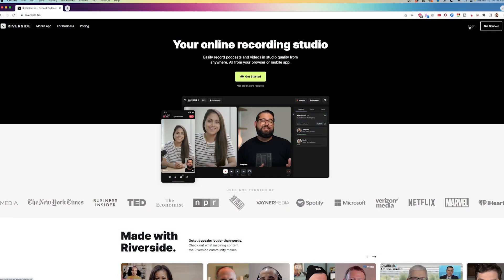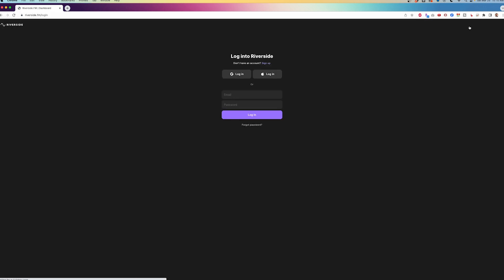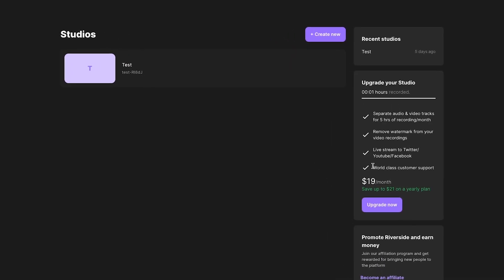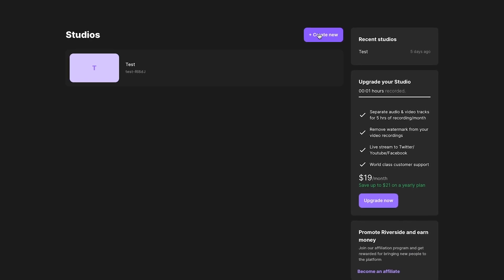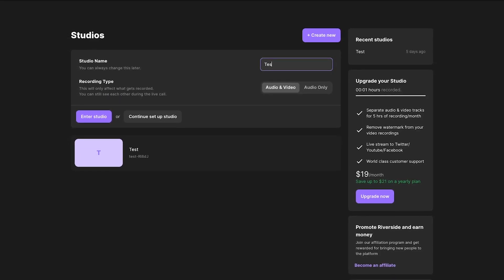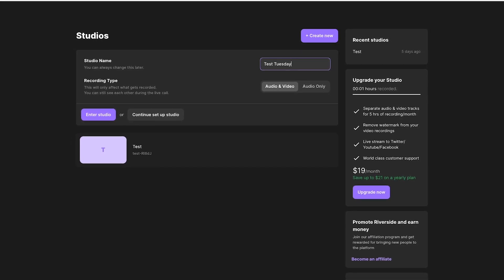Start by clicking the link below this video and you'll be taken to Riverside's website to make an account. From there, you'll log into your dashboard. In your dashboard, you'll see a very simple layout starting with the studios. It's here that you can create a studio for each client or each project, which helps you keep things organized when you want to go back and find older projects.